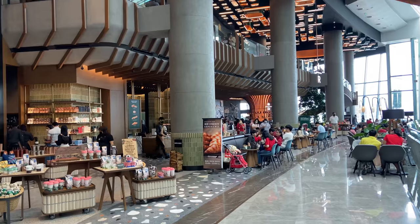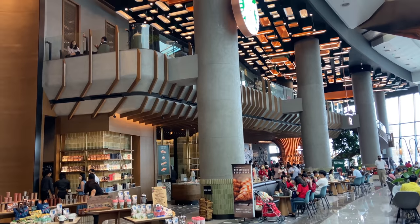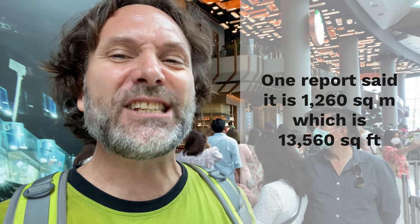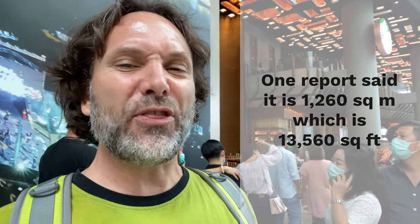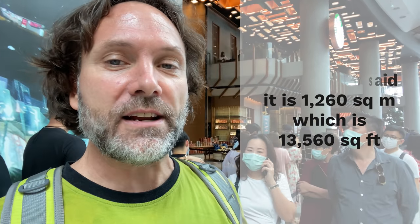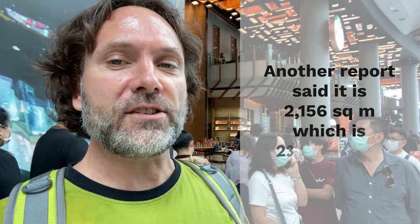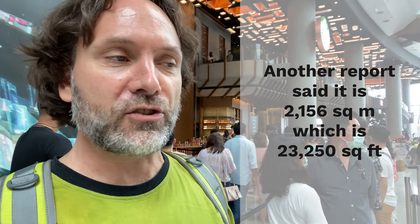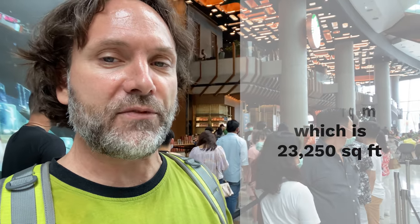Okay, so it's not a landmark, but this is worth a look. This is the grand opening weekend of the newest and by far the biggest Starbucks in all of Thailand, and one of the biggest in the world, they say. But how big is it? Well, I read one report that said it's 1,260 square meters — about 13,000 square feet — but I also read another report that says including the upper level it's actually 2,160 square meters, or about 22,000 square feet.